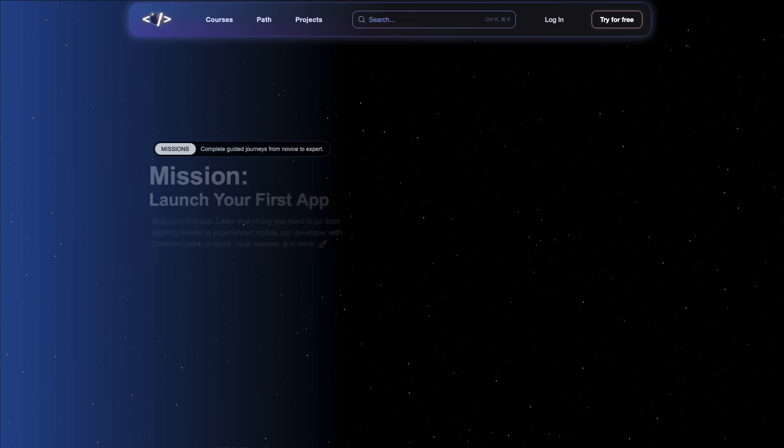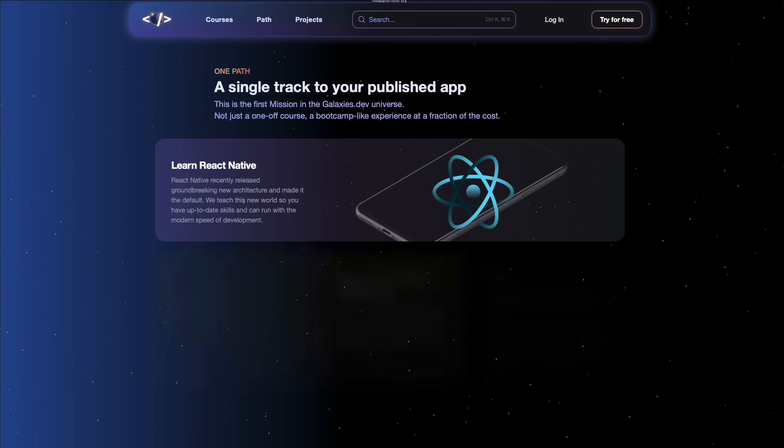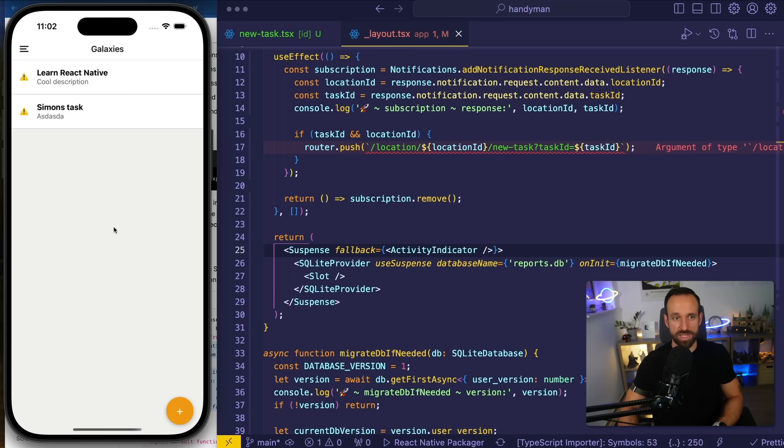If you also plan to release a React Native app this year, check out my brand new Zero to Hero mission on galaxies.dev. This mission is divided into different modules to teach you everything from basics of Expo to building real-world apps and submitting them to the app stores. It's really the one course that will help you go from idea to finished app while learning all the essentials of React Native. And before you take the course, watch out for these 10 lessons.